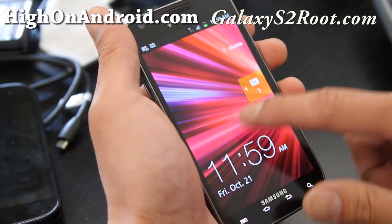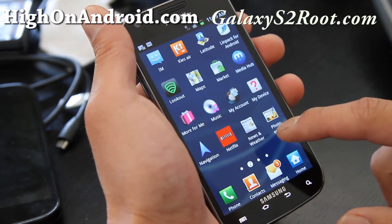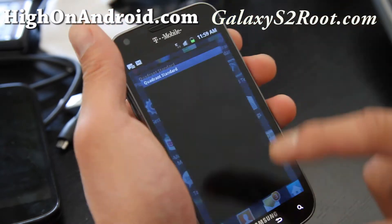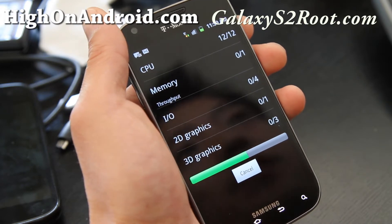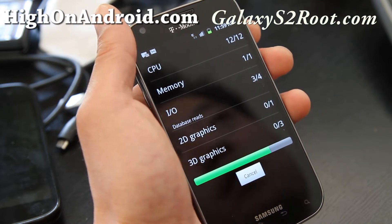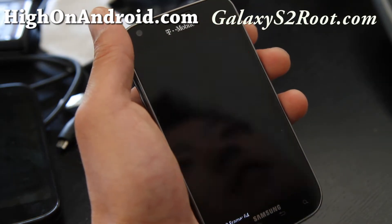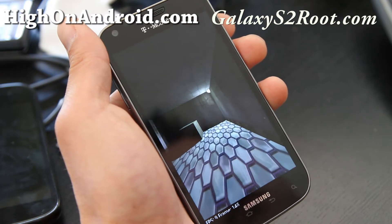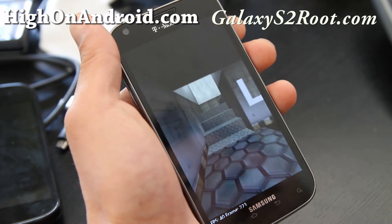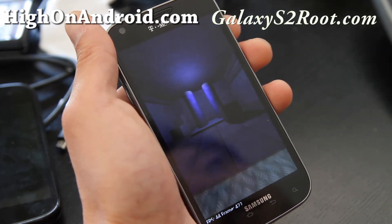So let's do some tests real quick. Let's do a Quadrant test. I'm not syncing at all right now, so this would be a good test. I was getting at least 3200 to 3400 on stock Epic 4G Touch and the AT&T version and also the original international version. So I'm hoping to get somewhere around 3200 — that would be decent.